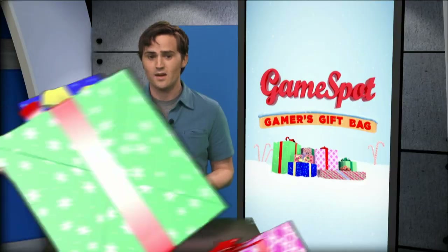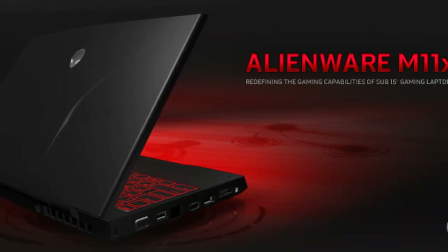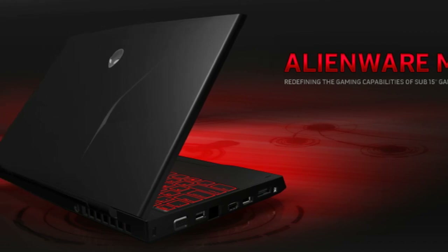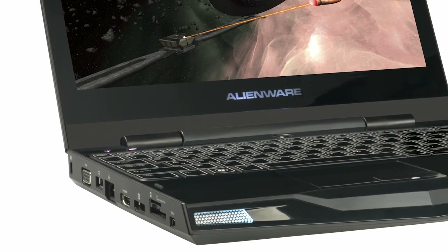Speaking of gaming on a budget, Dell has a laptop that won't break the bank. The Alienware M11X starts at just $800 and packs a GeForce GT335M video card, making it able to run pretty much any game out there.